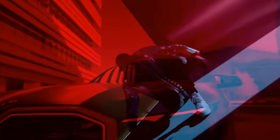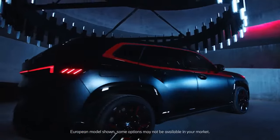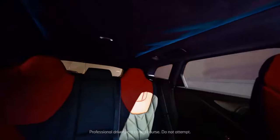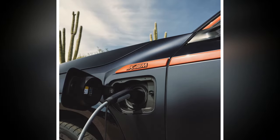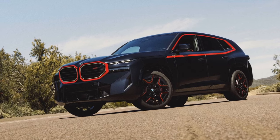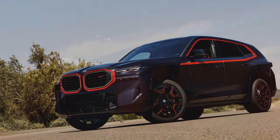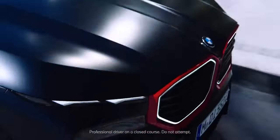Abundant power and torque ensure that revs seldom need to breach 2,000 rpm for an exhilarating drive along winding mountain roads. Thanks to features like the standard adaptive M-suspension professional, active anti-roll control, M-sport differential torque vectoring, and rear steering, the XM Label adeptly manages its substantial size and 3-ton weight with precision and control. The distinctive warplane-like drone serves as a constant reminder that the XM Label has nothing to prove to fellow travelers on the road.